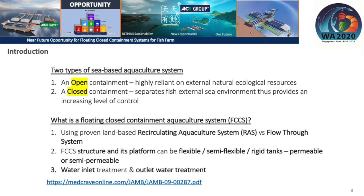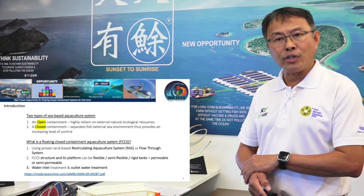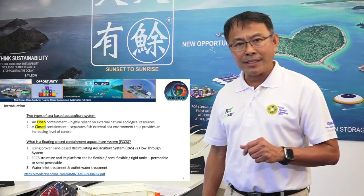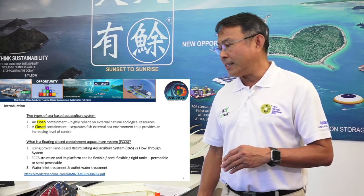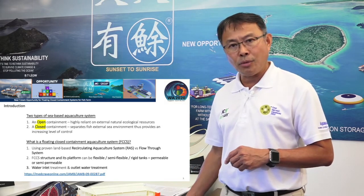The system can be flexible, rigid, or semi-flexible. The water treatment of the inlet water and the treatment of the water outlet is very important. At this juncture, I would like to thank Professor Dr. Wong Chin-Ming from the University of Queensland for co-authoring this article with me, and the article can be found on the website as shown below.